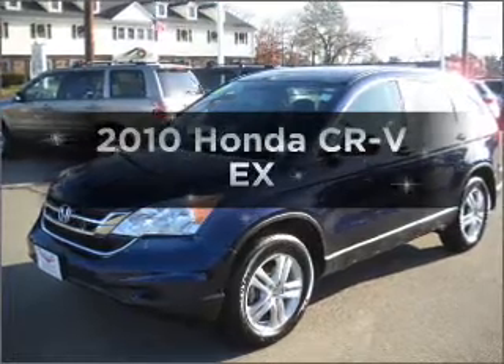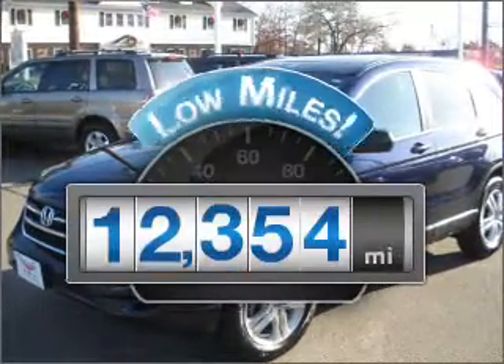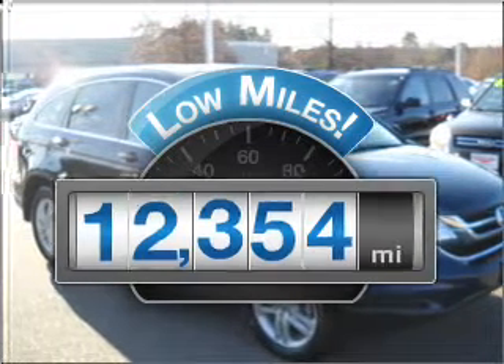Presenting the 2010 Honda CR-V — this is the set of wheels you've been looking for. Get more for your money with this vehicle that features low mileage and dependability.